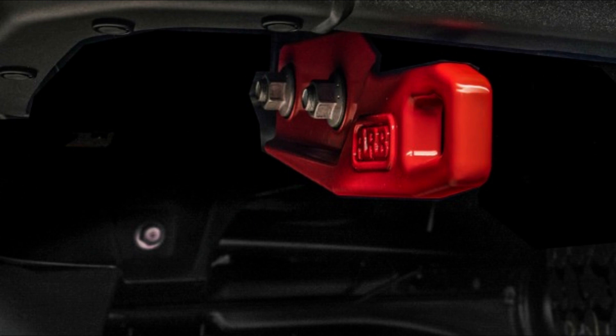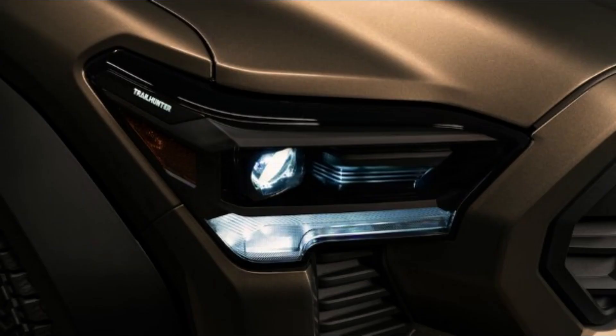Electrified manual transmission vehicles have been done in the past — the Honda CR-V came with a six-speed and three pedals as a hybrid, as did the Civic Hybrid and the original Insight. So it's entirely possible that the i-Force Max hybrid version of the Tacoma might come with it. But we can't say that for sure until Toyota confirms it, so we'll leave that up in the air for now.